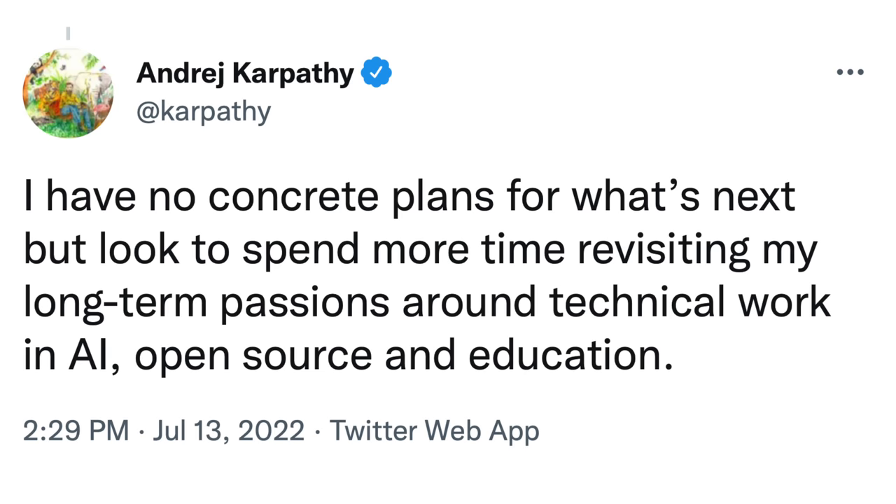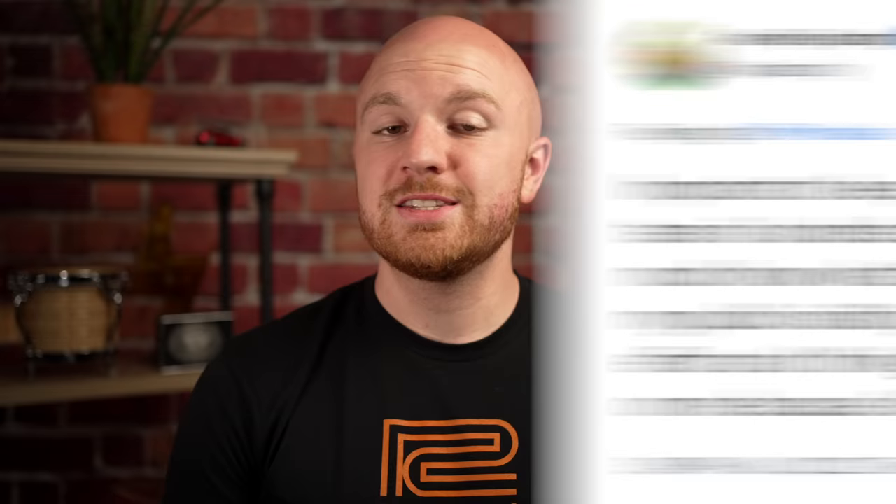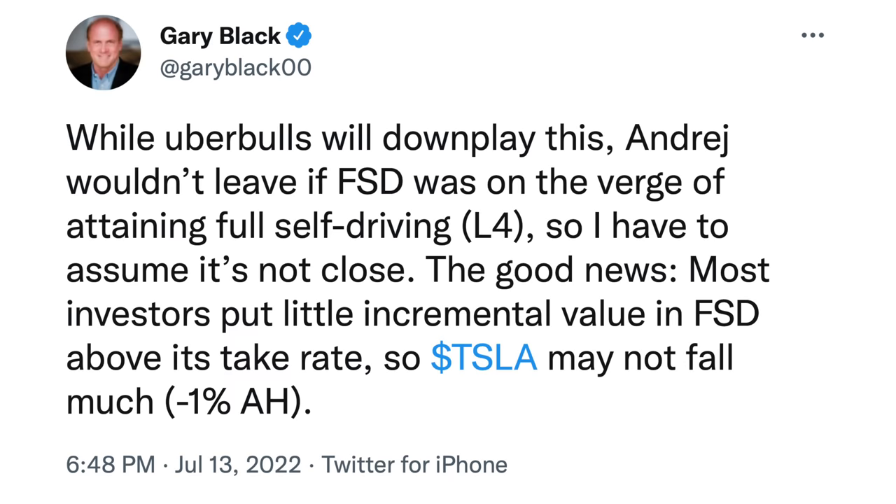As for what he'll be doing after leaving Tesla, he said he has no concrete plans but looks to spend more time revisiting his long-term passions around technical work, AI, open source, and education. This definitely worries Tesla investors, as Tesla is planning for and talking about full self-driving being achieved this year, and their head of AI is now leaving. Karpathy noted that the Autopilot team is hundreds of strong engineers who very much know what they're doing — he was only one part of that effort. Meanwhile, investor Gary Black said: Andre wouldn't leave if FSD was on the verge of attaining full self-driving level 4, so I have to assume it's not close.